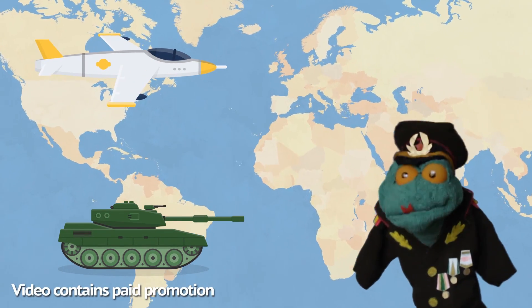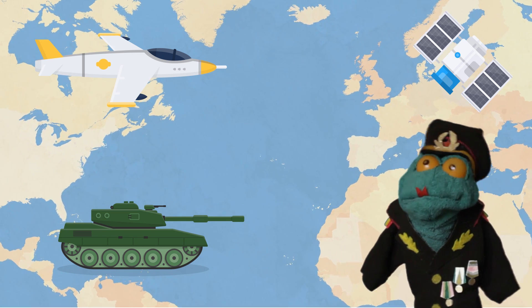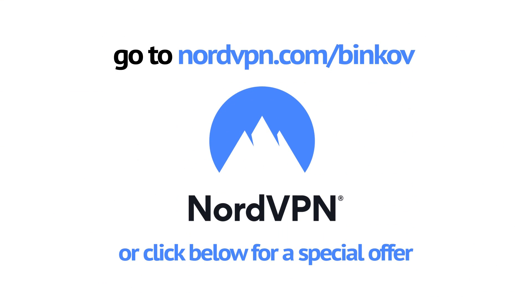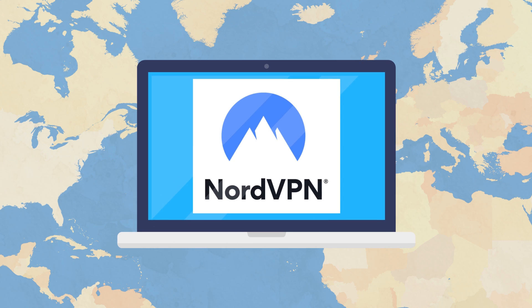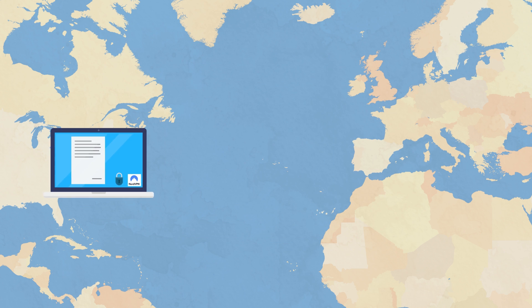Successful military ops often depend on secure communications, which is why this video is sponsored by NordVPN, a virtual private network app. What it does is exactly that — it ensures your internet connection is secure and very well encrypted, using military-grade AES 256-bit encryption.